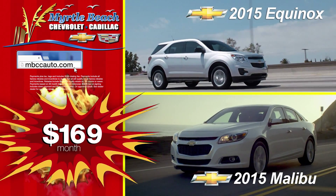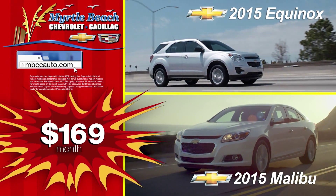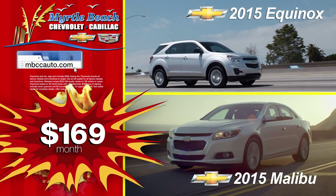Selection, so huge. Savings, so big. It's so hot on the lot at Myrtle Beach Chevrolet Cadillac. Your choice, your savings.